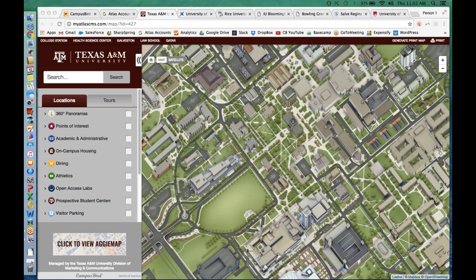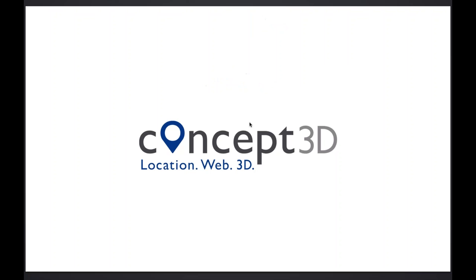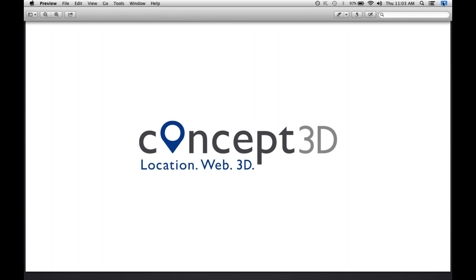Today is November 10, 2016, and this is a CFTA New Business Partner Welcome Webinar. Please join me in welcoming Campus Bird to CFTA membership. Campus Bird is a leader in forward-facing interactive maps for higher education. I'm Michelle Ellington, CFTA President and the moderator of today's webinar.